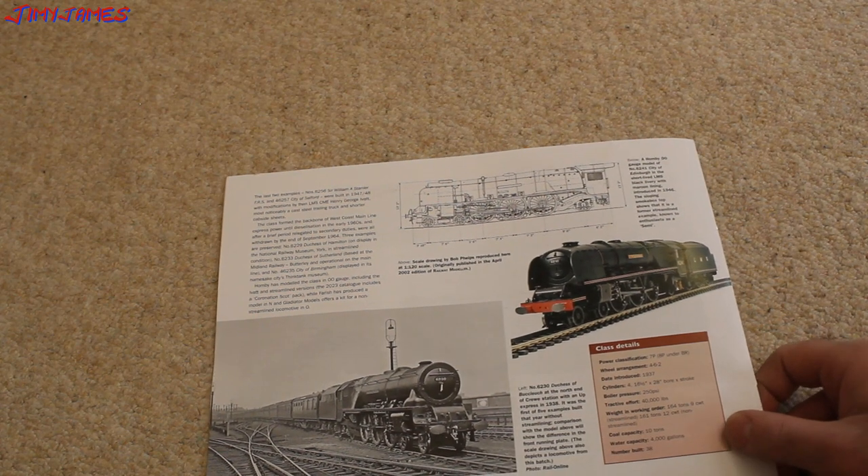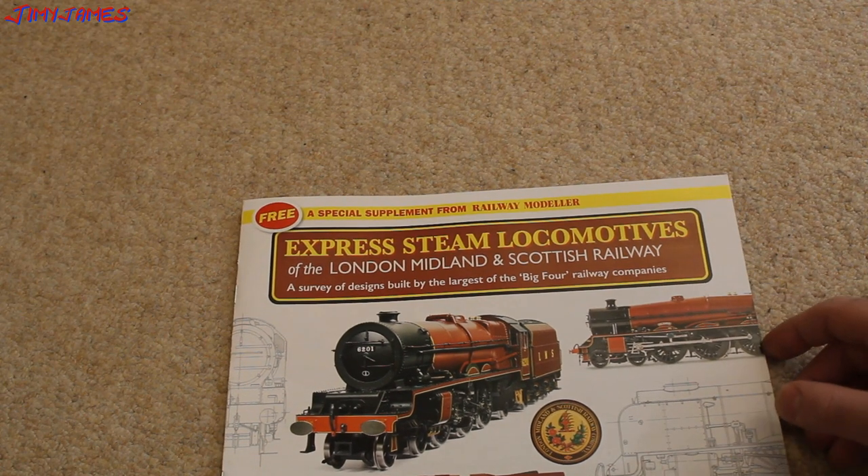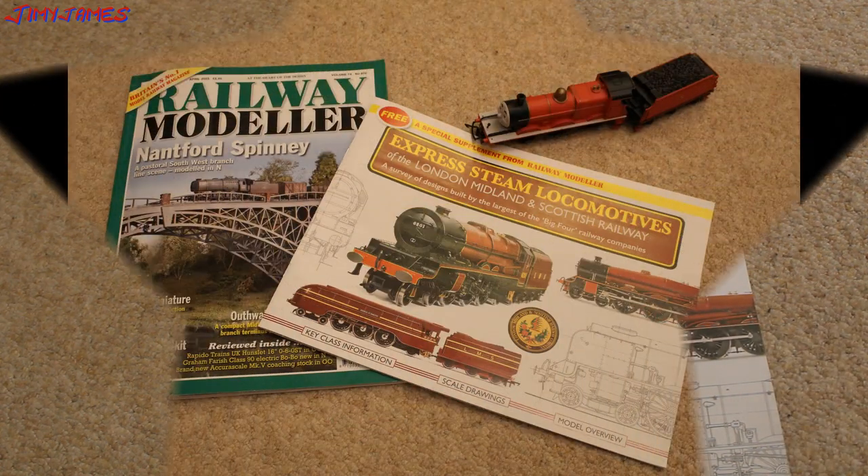So that's a quick look at the LMS special supplement from the Railway Modeler. Now let's take a look at the actual Railway Modeler magazine itself.